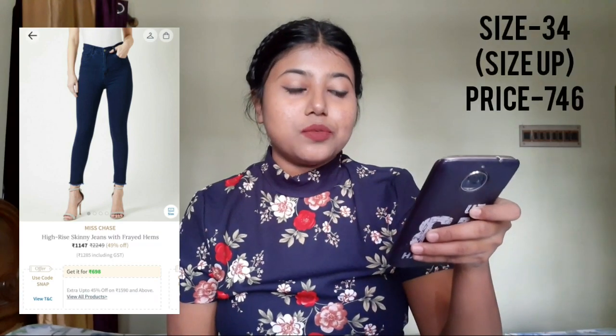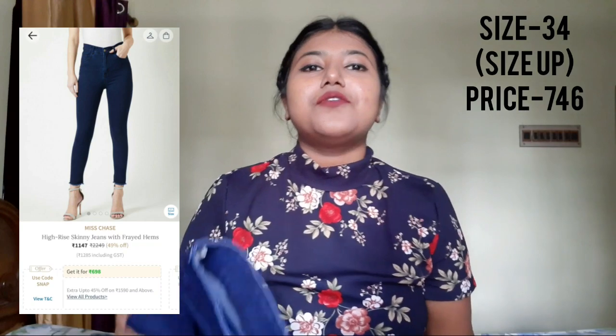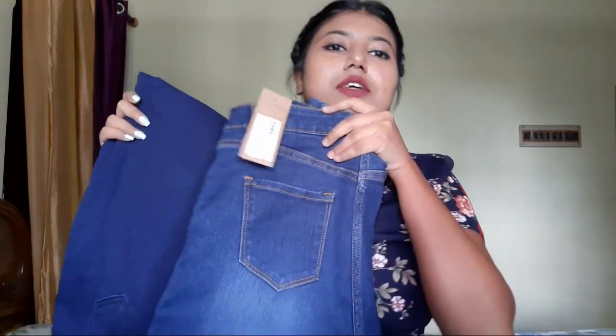Moving on to the next pair of jeans — this one is from the brand called Miss Chase and it was priced at 1147 rupees, but I got it for 746. The color might look almost the same as the previous one but it's not. The previous one was a washed denim and this one is solid. This denim has flared hems and it's a high-rise denim, so this part is quite long. I had to size up — I'm actually a 32 but for this brand I had to buy a 34. I'd recommend sizing up if you buy denim from this brand. This one also has real pockets. I love this one!